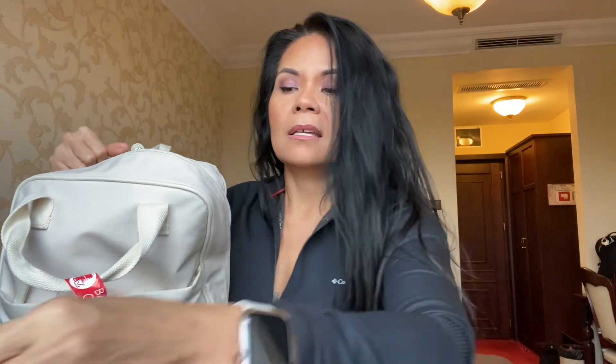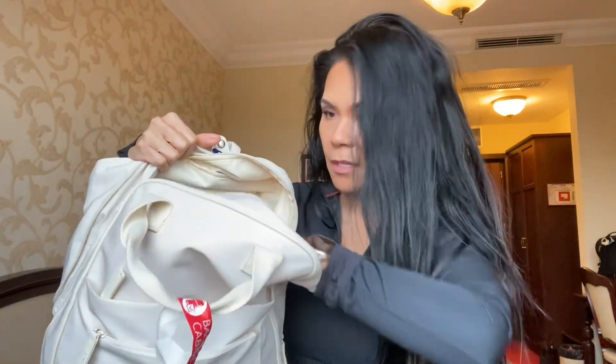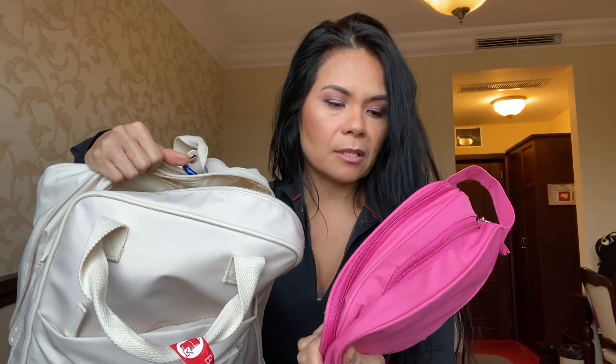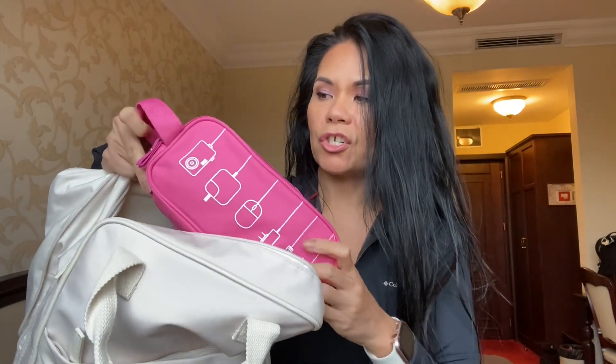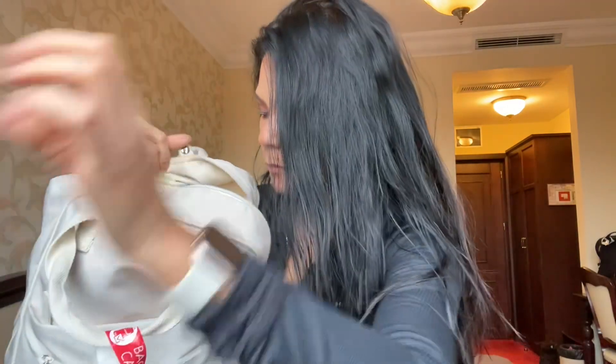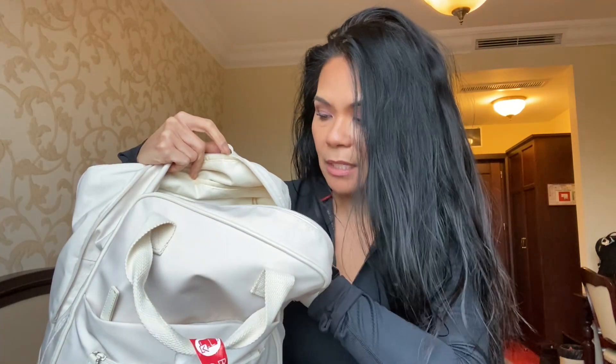I have my makeup bag. I have my device chargers and all the wires in here. I also have my makeup brushes — usually my makeup brushes and makeup don't go in here, but this time I had so many things and it fit no problem. I think I'll be doing that most of the time.